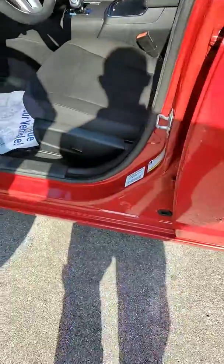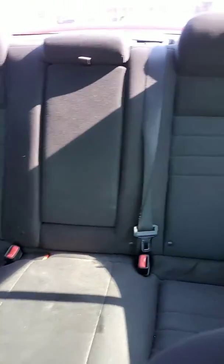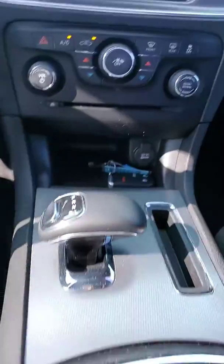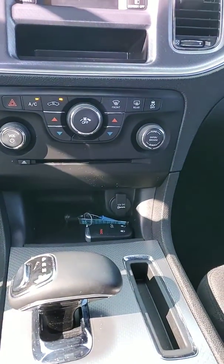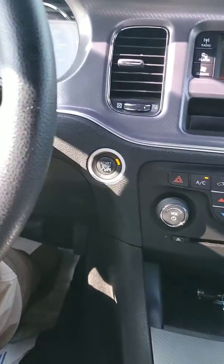Alright Stephanie, looks like you do get a power driver seat. The interior looks to be in pretty good shape. Of course, automatic. Stephanie, you do get dual zone climate control. Push button start.